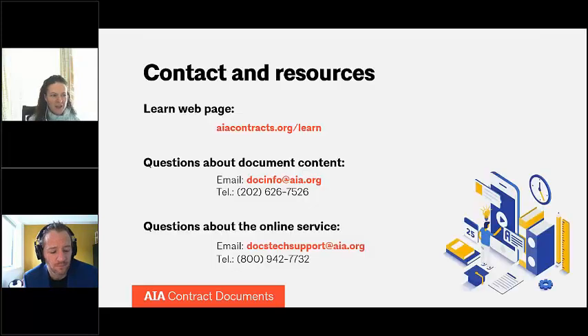We do have a contact and resources area if you'd like to learn more about our documents or see other videos. You can go to AIAContracts.org/learn. Questions concerning the content of our documents can be directed to docinfo@AIA.org or by phone at the number shown on the screen. For technical support issues, contact can be made to docstechsupport@AIA.org or by phone at 800-942-7732.